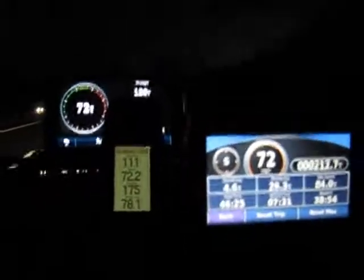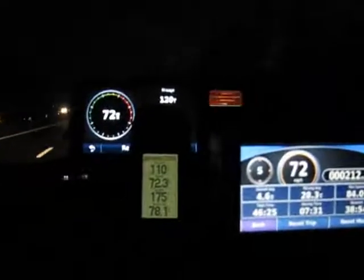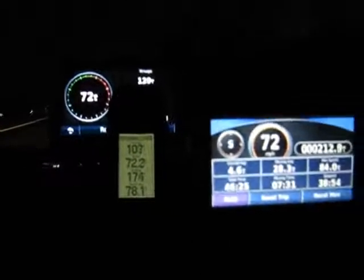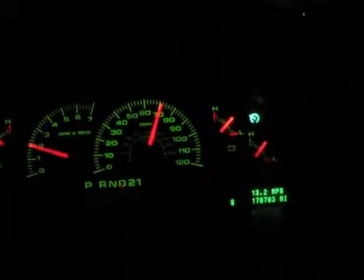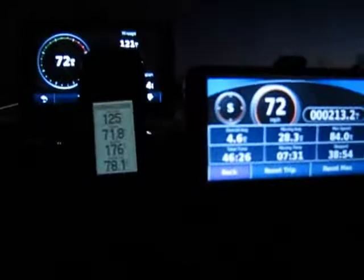The one in the middle, the more accurate one, is fluctuating just a tiny bit, but I'm going over some very gentle hills right now, so that's to be expected. All three are saying about 72 miles per hour. I've got my cruise control set, and my speedometer is saying something like 70.5 or maybe 71.